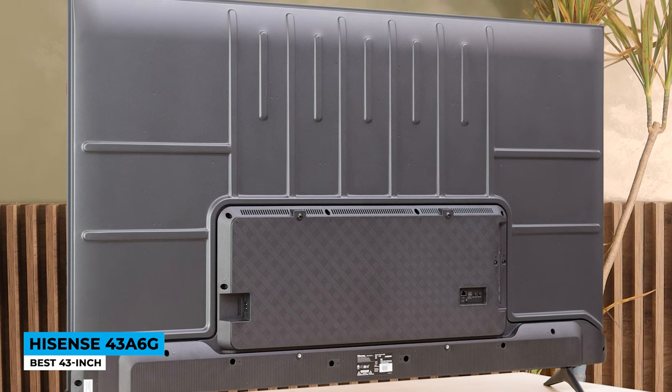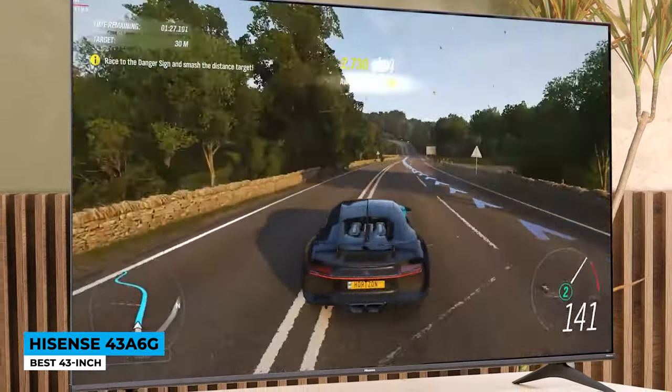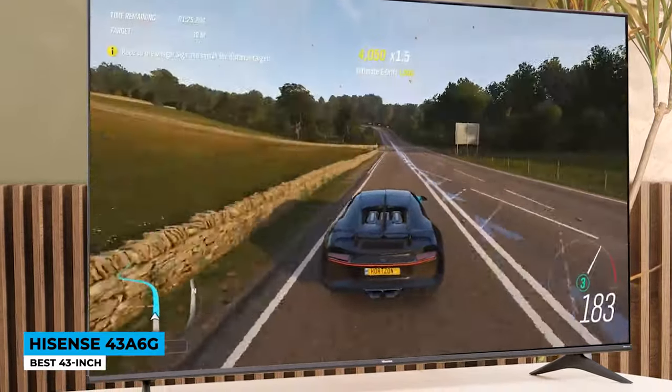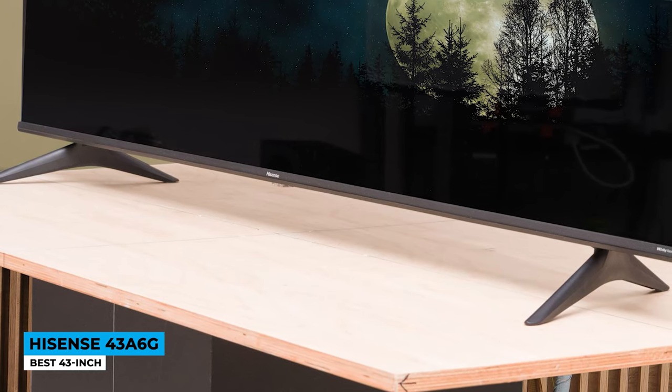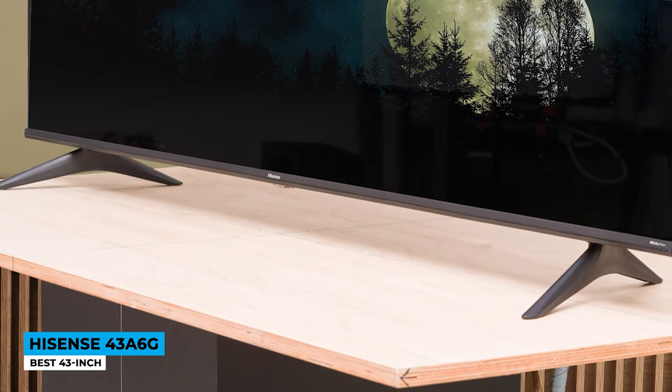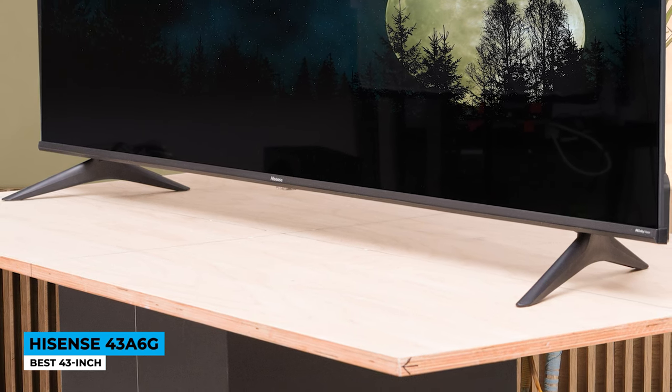It produces direct LED backlighting with full array local dimming. The 4K display alongside 8.3 million pixels provides great sharp pictures, and every frame appears more vivid and colorful. The shadows, clear visibility, and highlights are even more saturated — thanks to Dolby Vision HDR and HDR10. Watching movies is a great experience on this Android TV. Download your favorite apps and continue the show where you left off, and Google Assistant is here to assist you in whatever you need.